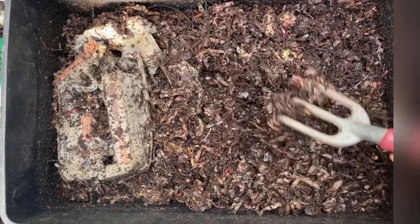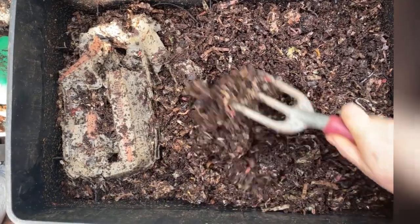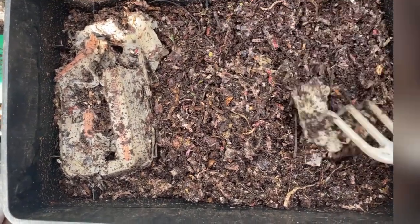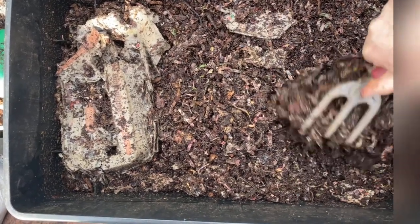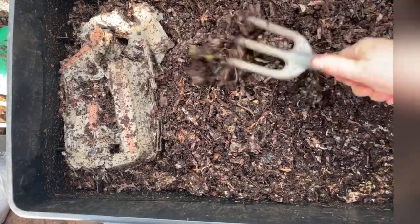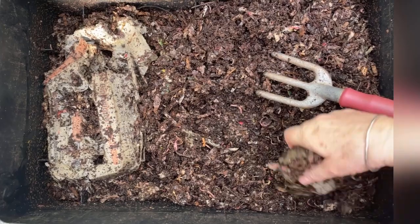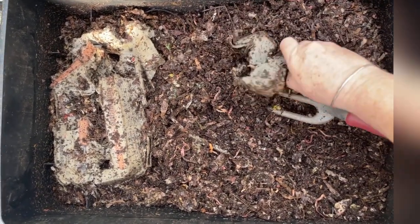I remember when I put it in here on the video saying how full this level was, because the egg cartons don't compress the same way other carbon does. And yet when I look at this now, the newspaper has started to go down. So these worms are making headway on all this carbon, and the egg cartons themselves are able to be broken apart now into sections, and the sections can be flattened.